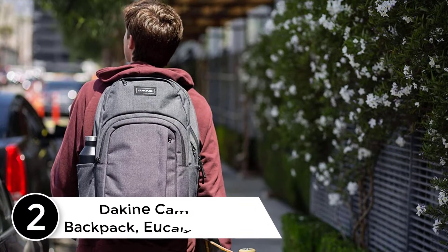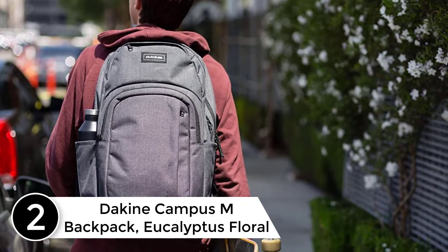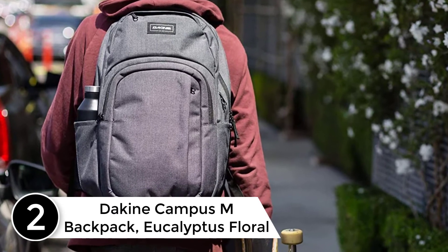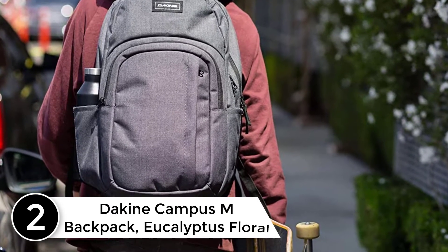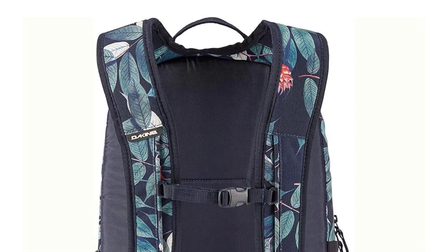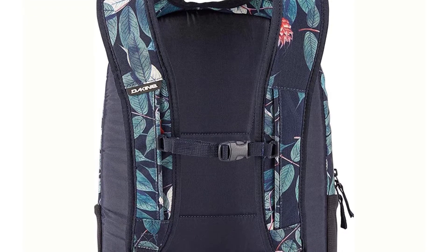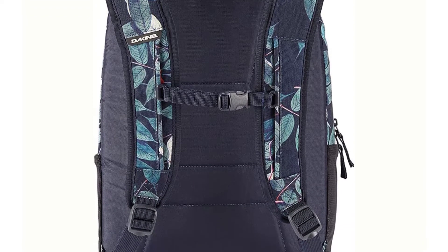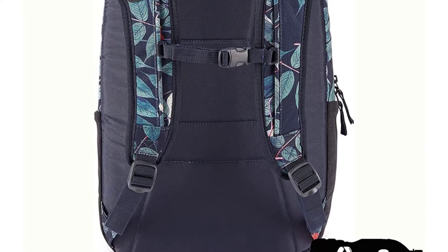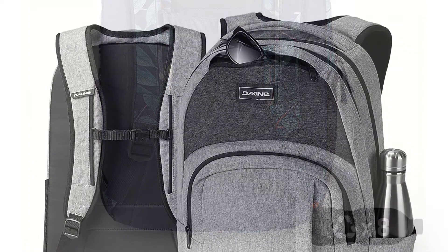At number 2: the Dakine Campus M Backpack, Eucalyptus Floral, 25L. A midsize back-to-school pack, the Dakine Campus 25L offers back-to-school utility for midsize loads. The design follows the lead of the Campus 33L backpack. It is packed with features including a large main compartment with a padded laptop sleeve and plenty of room for books and binders.